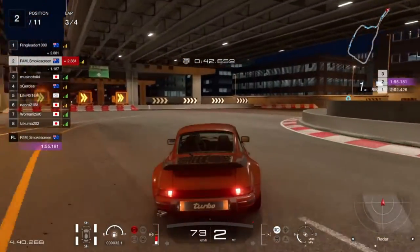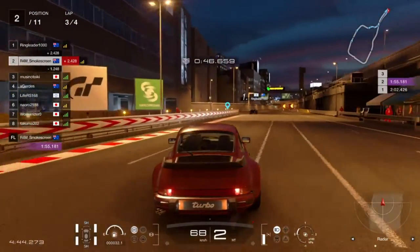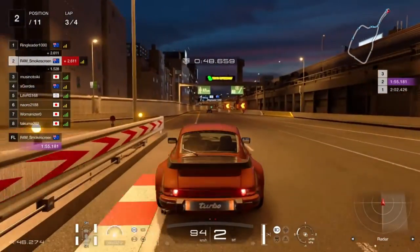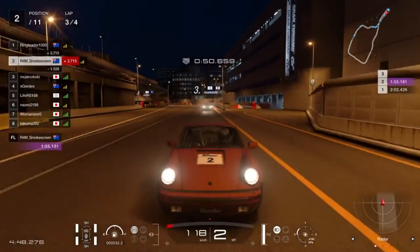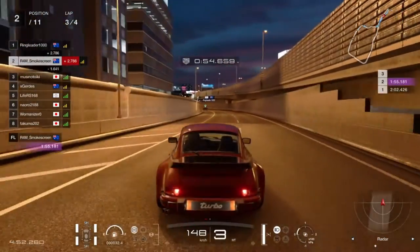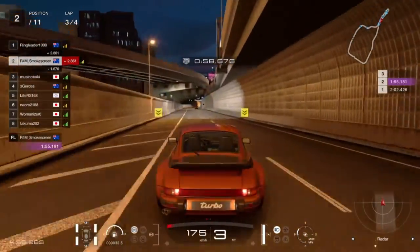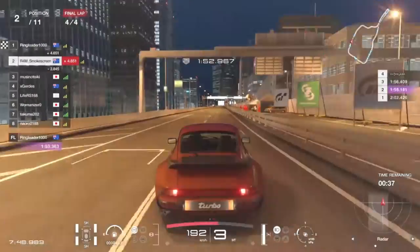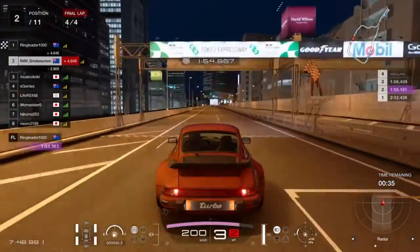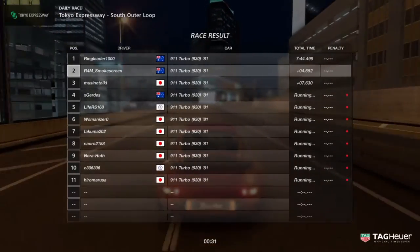Hoping to keep second place, braking into the hairpin — hopefully we don't get lunged again. We meet the apex nicely, really gentle on the power — just a touch of throttle and the rear end wanted to turn around. We get a good run out of there. The gap under my flag on the left shows 1.7 seconds ahead of the guy in third — I don't think he's going to close that.